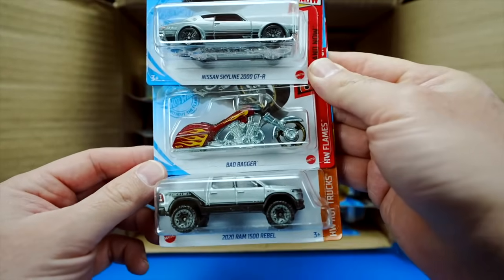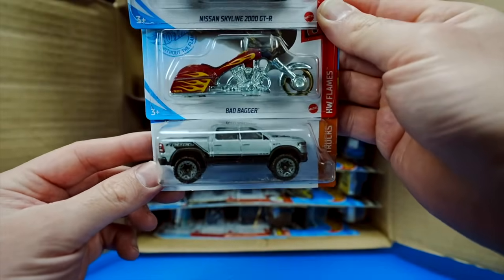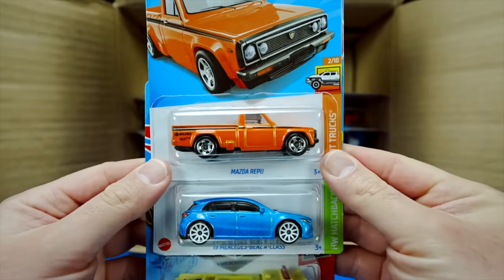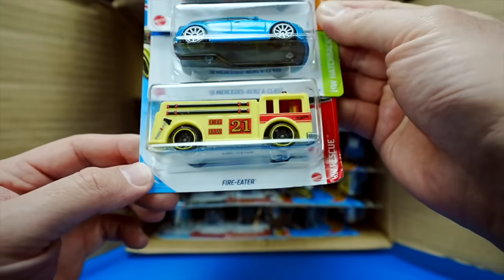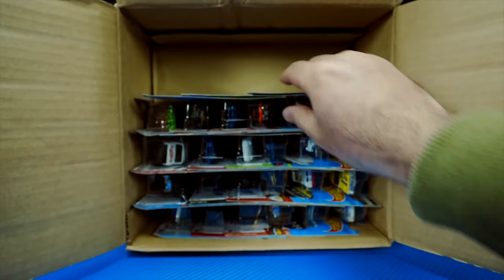We've got the Bad Bagger and the 2020 Ram 1500 Rebel. We do have the Mazda REPU pickup truck, a new color of the 2019 Mercedes-Benz A-Class, and we have the Fire Eater fire truck. Very cool — I like those ones.